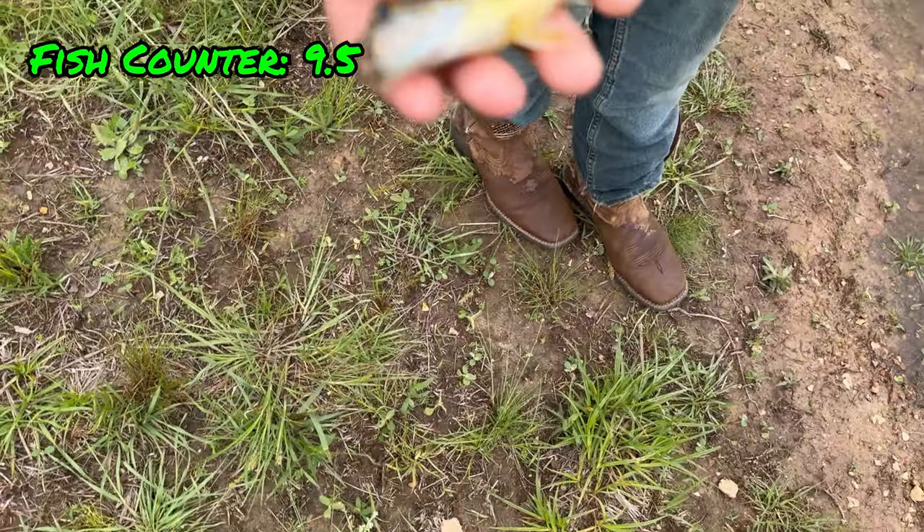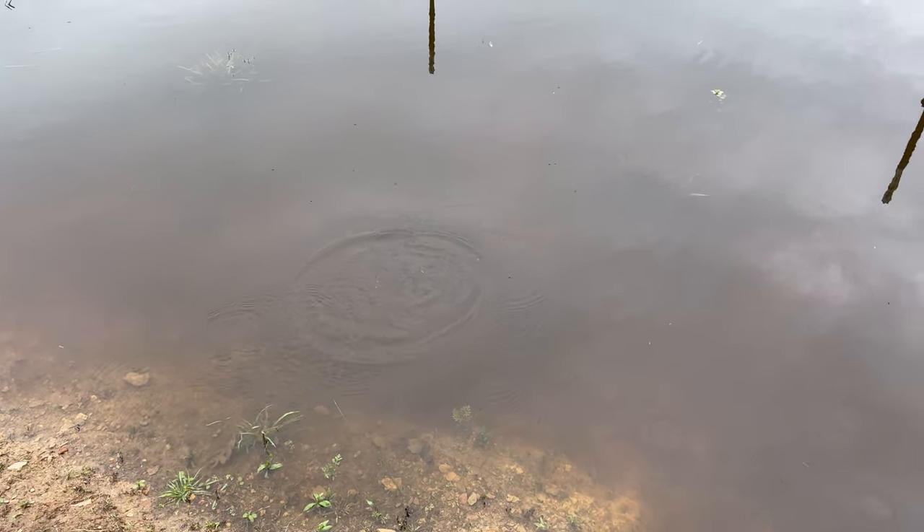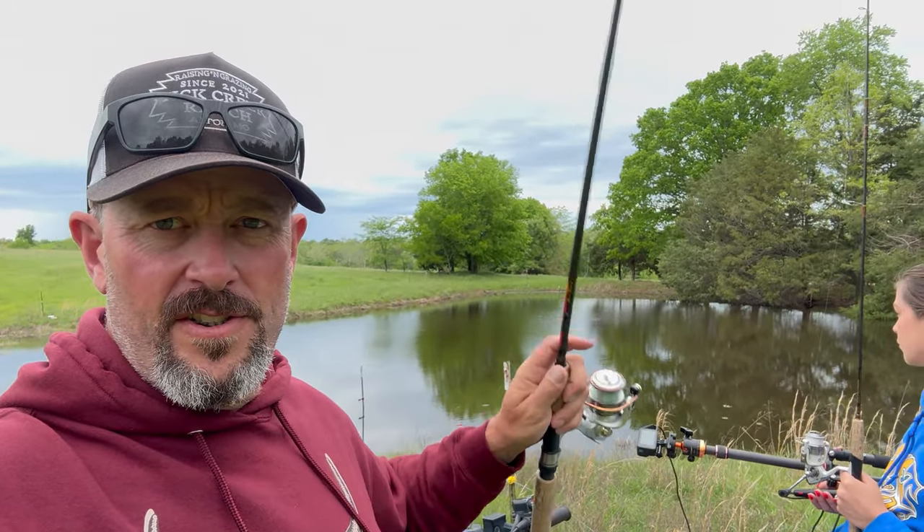Grayson caught a midget — that's a green sunfish, I think it's like three inches long. Alright, we made the decision — we're going to go back to the other pond to catch some turtles. We need more turtles in this pond. They really help keep the vegetation out, and it's starting to get a little weedy. We're going to see if we can catch three, four, five and put them in here.